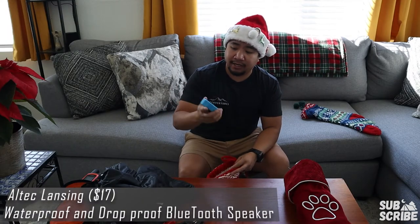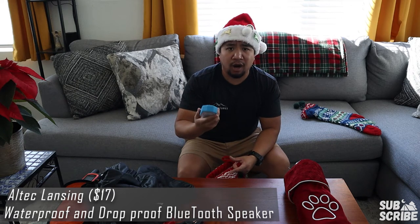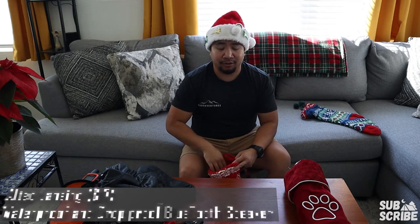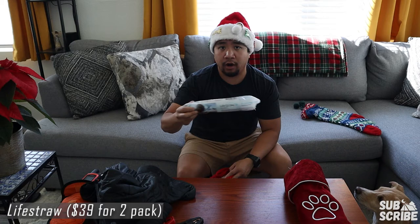Inside this stocking I got a Bluetooth speaker. It's pretty tiny, portable, and a good little speaker — waterproof and drop proof, so it's been perfect for the trail and all the abuse that my gear goes through. Next up is the LifeStraw, for being able to filter fresh water wherever you're at, just in case you're ever in a situation that arises.